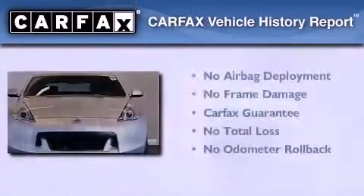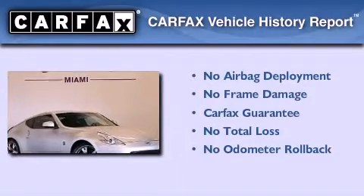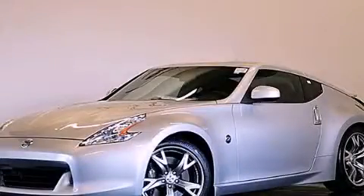Not to mention that this car qualifies for the Carfax Buy-Back Guarantee. Please call us today for more information on this great vehicle.